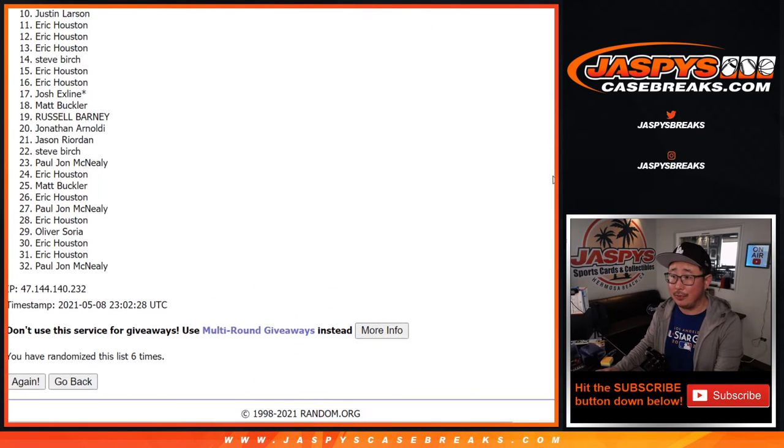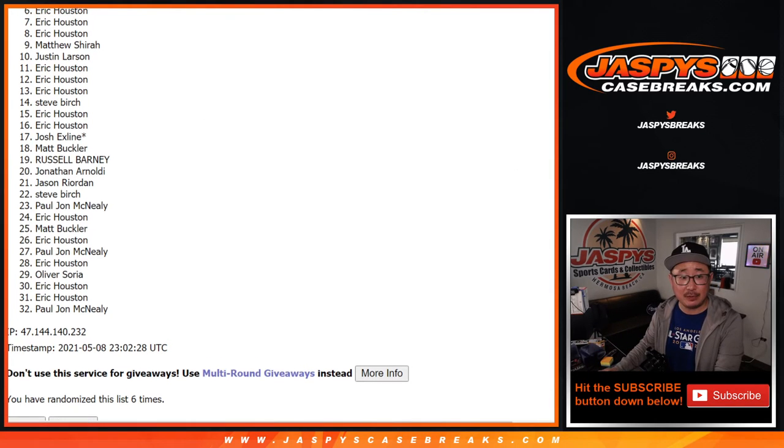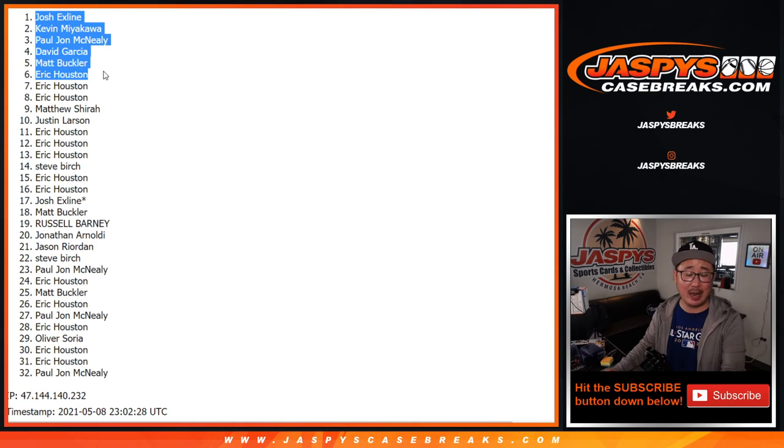From seven on down, my apologies — sad times. But we'll get them next time, because there is a next time. This is pack 38, we've got to do pack 39 to give away the final six spots. So if you feel like trying again and you're watching live right now, jazbeescasebreaks.com. Congrats to the top six — you're in: Eric, Matt, David, PJ, Kevin, and the X-Line. You are in that NT random team break — second half of the case we popped open last night. Go and get it. I'm Joe, I'll see you next time for the next break.